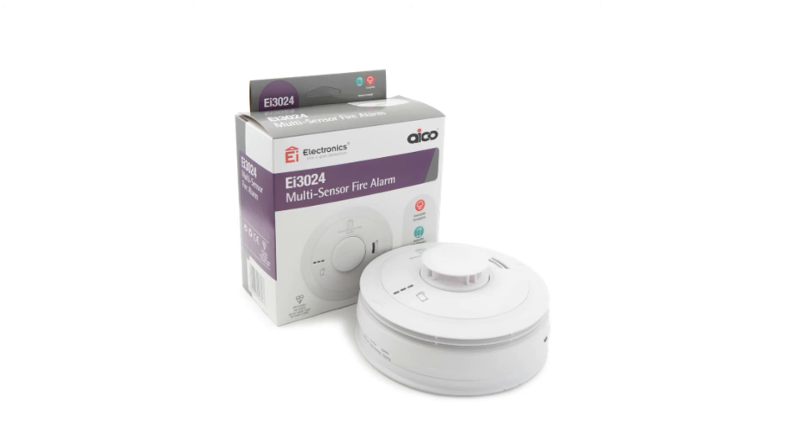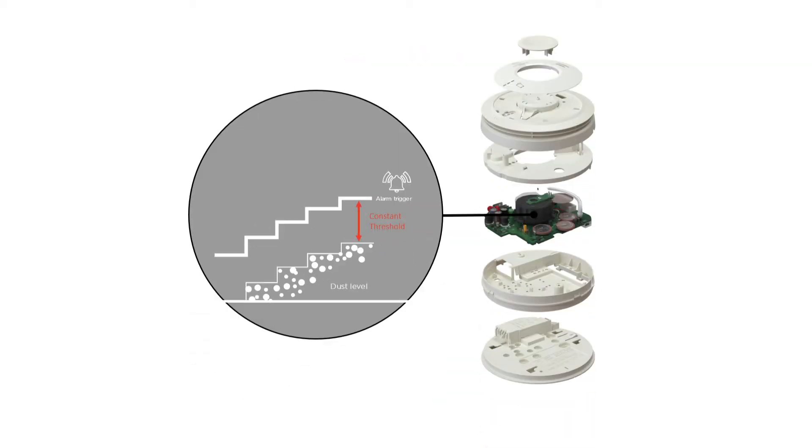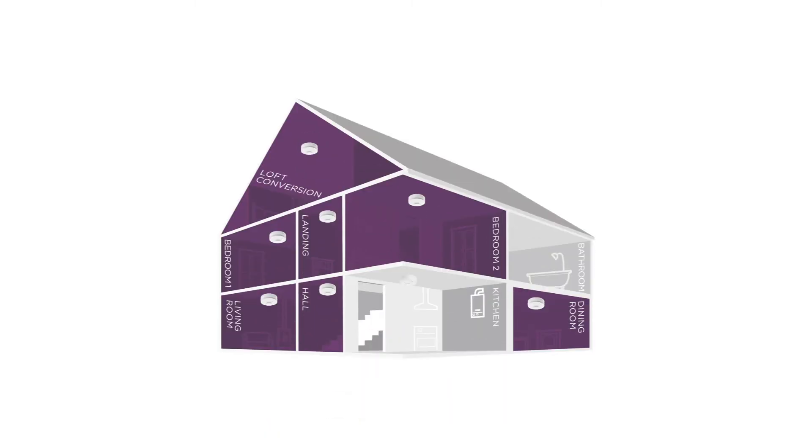The multi-sensor fire alarm contains both optical and heat sensors to provide total fire coverage. Intelligent software allows it to detect all fire types, surpassing traditional single sensor alarms. An integrated insect screen and unique dust compensation algorithm reduces the risk of false alarms. The two sensors work independently; however, if the heat sensor detects a significant rise in temperature, this will reduce the trigger threshold for the optical sensor, allowing for a faster response.